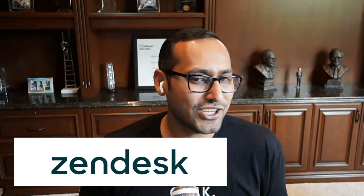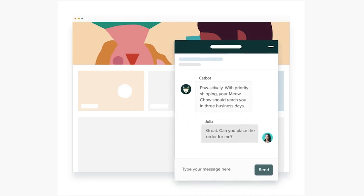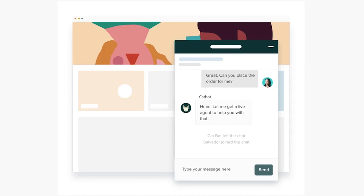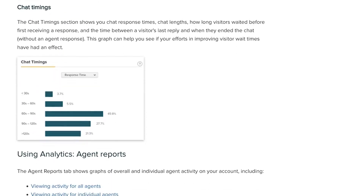Number nine is Zendesk Chat. Zendesk Chat is part of the popular Zendesk platform, which a lot of large companies are using for their customer support. It has features that let you handle support tickets, chat live with your customers, and more. You can also use automated messages within the Zendesk Chat platform to trigger messages based on what your customers are doing, and optimize those messages by testing which ones have high engagement rate, which ones have high conversion rate, and so on.